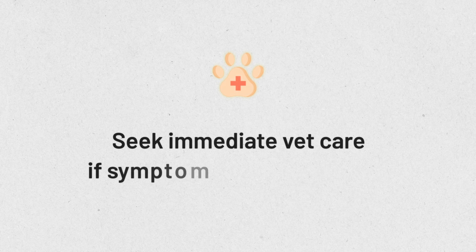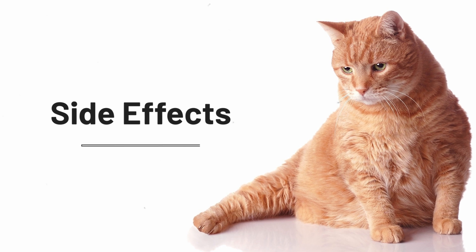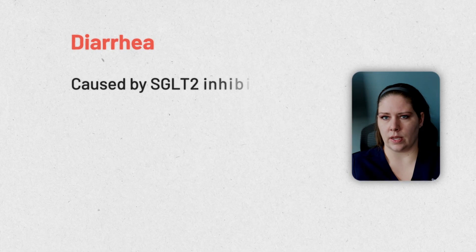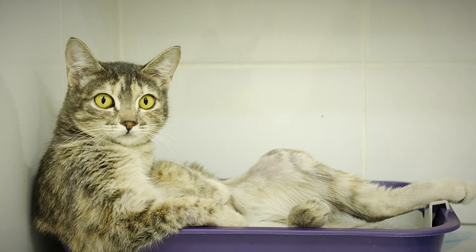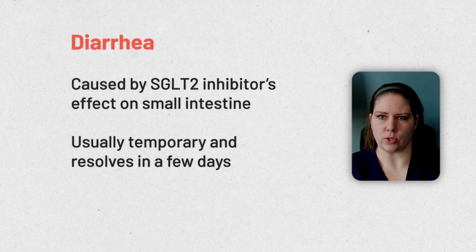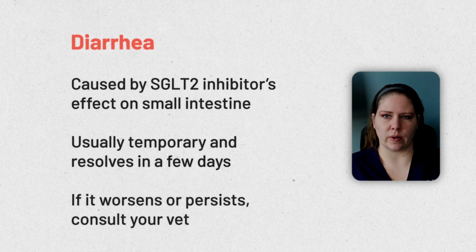Of course, if your cat ever develops symptoms or becomes unwell, you will need to seek veterinary attention promptly. The most common side effect that we see with Senvelgo is diarrhea or loose stool, because this SGLT2 inhibitor also has some impact on the small intestine. The good news is that in most cats this diarrhea is transient and will go away after a few days without needing any medical intervention. Of course, if it's not resolving or it's getting worse, you will need to work with your veterinarian to get that managed.